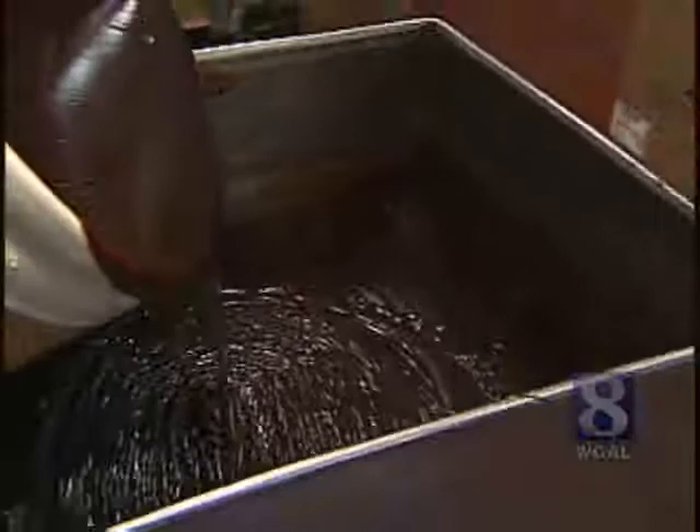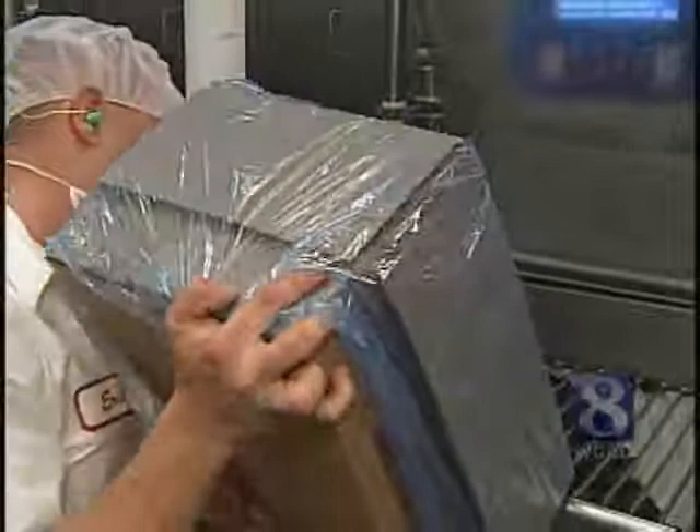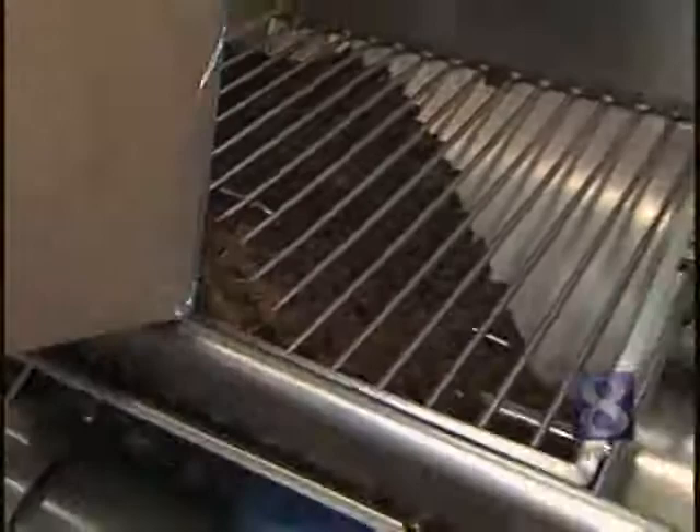You wouldn't have chocolate pretzel without adding the chocolate-covered pretzel bits, and that takes us over here where they're getting ready to dump another one in — a 30-pound box of chocolate-covered pretzel bits. Approximately the same amount goes into each one. This is called an ingredient feeder, and as the mix makes its way through this hopper, the pretzels will be folded into the ice cream. So now we have the vanilla ice cream, the fudge, and the chocolate-covered pretzels.